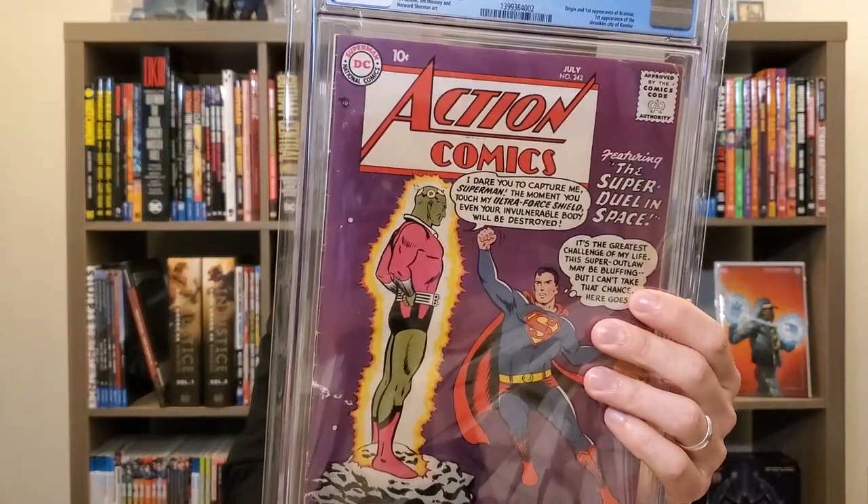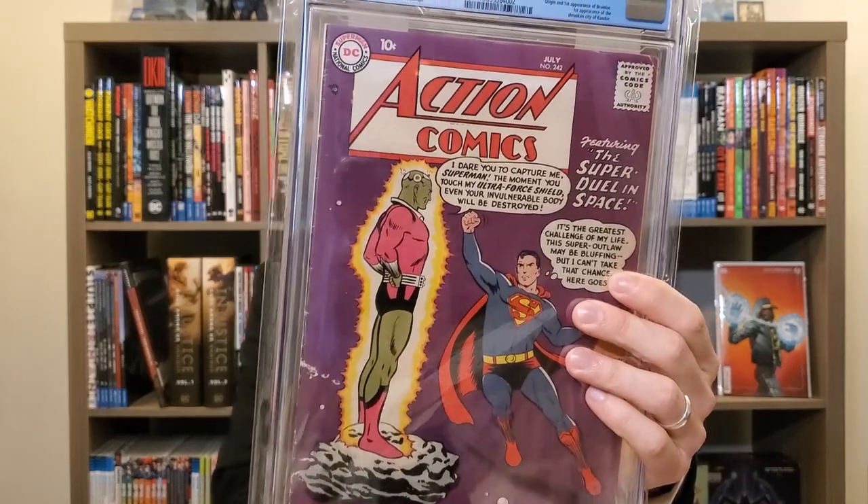I didn't have an Action Comics 252, which is a book I'd love to get at some point, but I do have Action Comics 242 — origin and first appearance of Brainiac and first appearance of the Shrunken City Kandor. A book you don't see as often; it's around but a little tougher to find. Old Silver Age, from 1958. Great book, great cover. Superman sometimes gets overlooked, but the big keys are really big — Supergirl, Brainiac — monster keys.